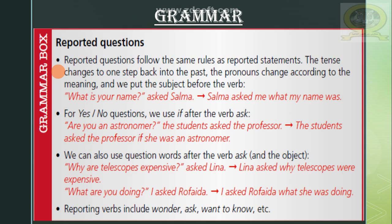That's a question using a WH question word 'what'. When converting it into reported speech, I'll say: Salma asked me what my name was. What about yes or no questions? If there is a yes or no question, I use 'if' after the verb. For example: 'Are you an astronomer?' — the students asked the professor. The answer will be: the students asked the professor if she was an astronomer.